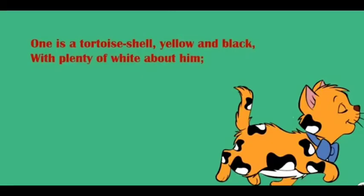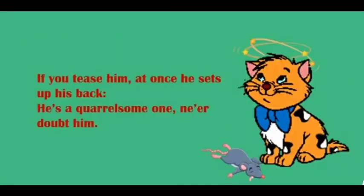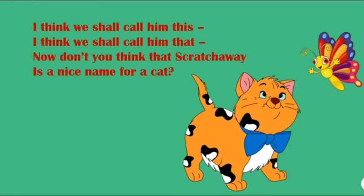One is tortoiseshell, yellow and black with plenty of white about him. If you tease him, at once he sets up his back — he is a quarrelsome one, never doubt him. I think we shall call him this, I think we shall call him that. Now don't you think that Scratch Away is a nice name for a cat? Now listen to its explanation.